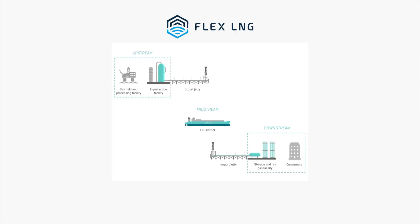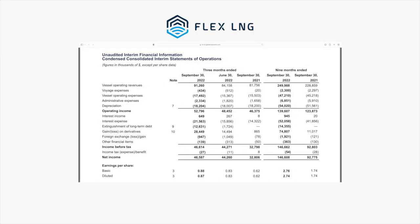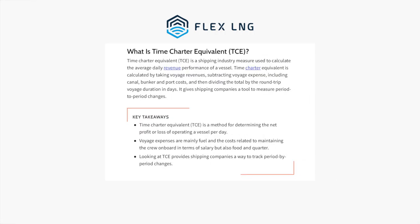To summarize how the business works: a customer who has natural gas and needs to get it across the ocean will call Flex and negotiate a contract to charter one or multiple ships for a number of years. Flex then delivers the LNG from the supplier to the customer. Just like their business, Flex's financials are not too complicated — they finance their ships, operate them, and charge customers for transporting the LNG. The difference is their profit. A shipping-specific metric to look out for is the TCE, or the Time Charter Equivalent, which is the average daily revenue performance of a vessel.